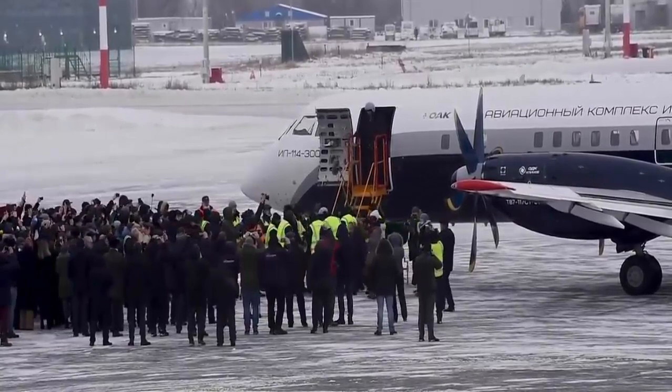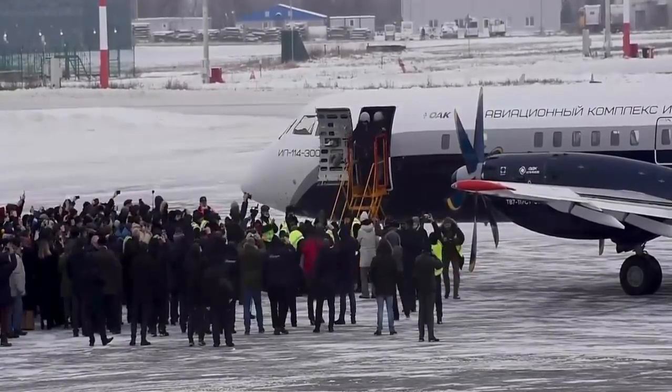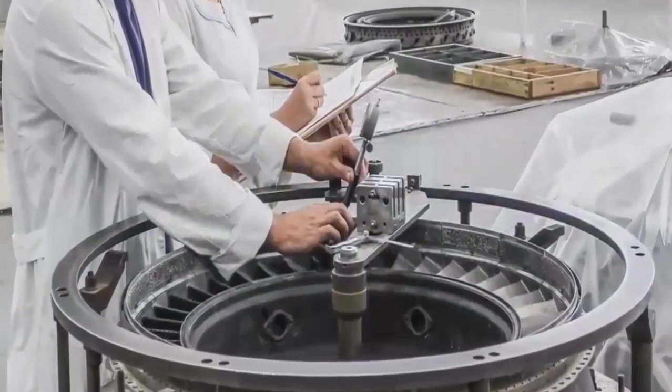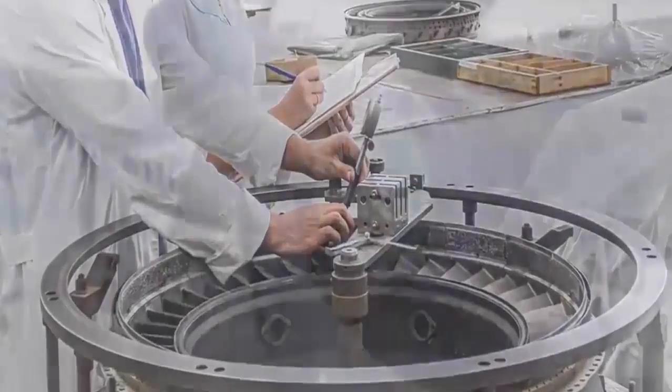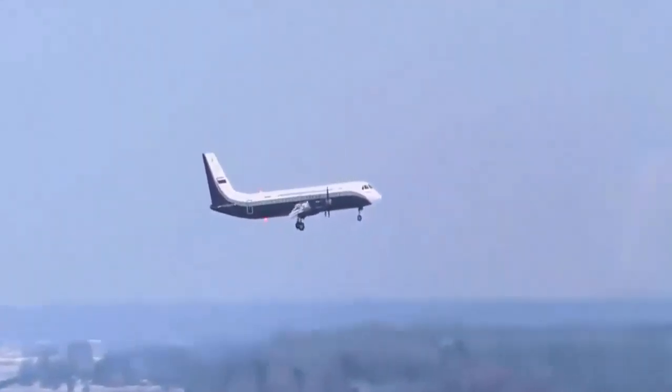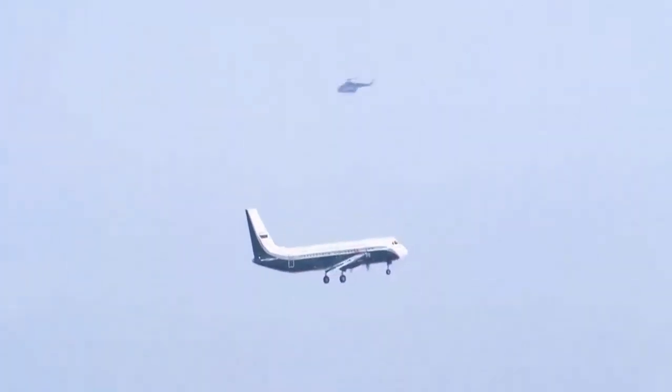With a production rate of 12 aircraft each year, the IL-114-300 is a modern domestic aircraft with capacity to carry 68 passengers and a maximum payload of 6.5 tonnes. The prototype aircraft was developed using serial production technologies at the Luhavitsky Aviation Plant.